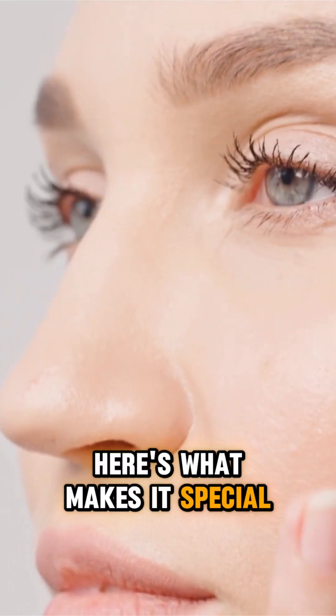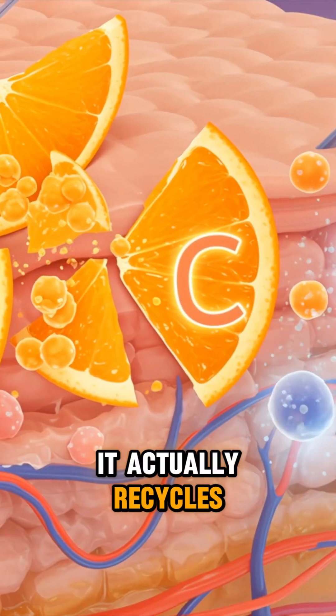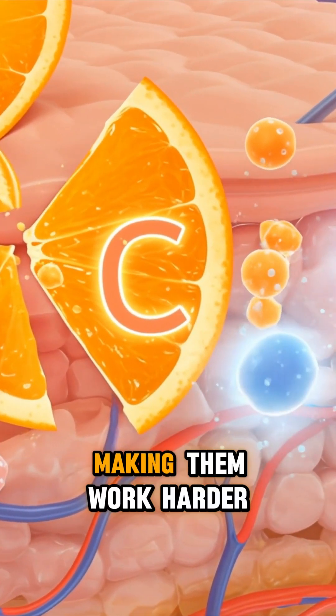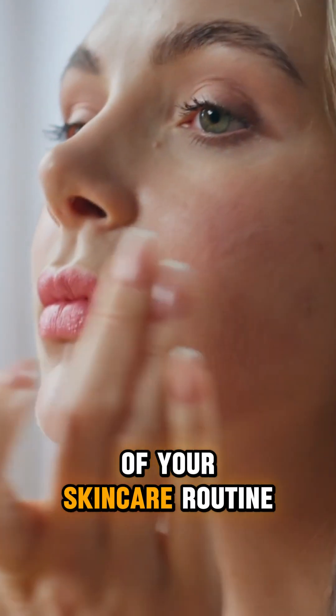Here's what makes it special: it doesn't just fight free radicals like other antioxidants. It actually recycles vitamins C and E, making them work harder. It's basically the efficiency expert of your skincare routine.